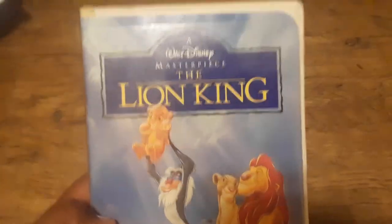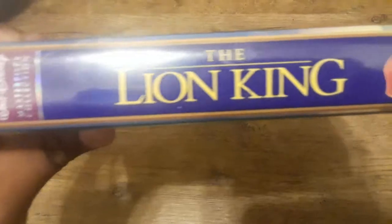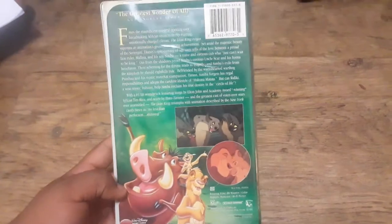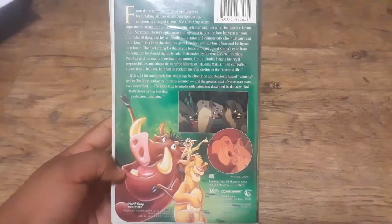This was released on March 3rd, 1995, and this became one of the best-selling home video titles ever, along with the original release of Titanic. In terms of the movie, it's a classic. It became the highest-grossing animated film back when it came out in 1994, and it held that record until Finding Nemo took it after nine years.